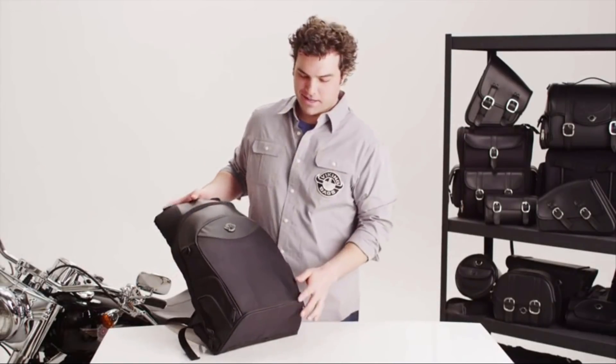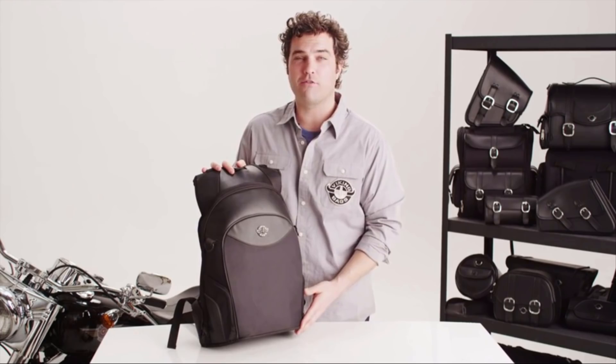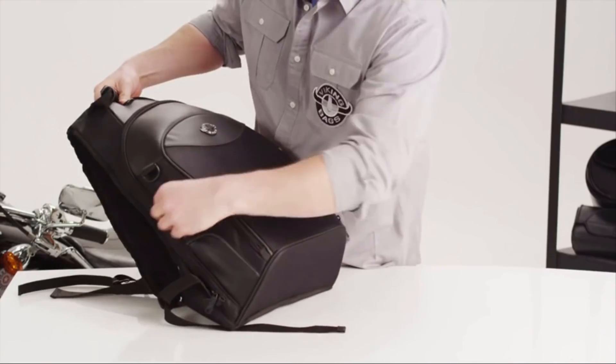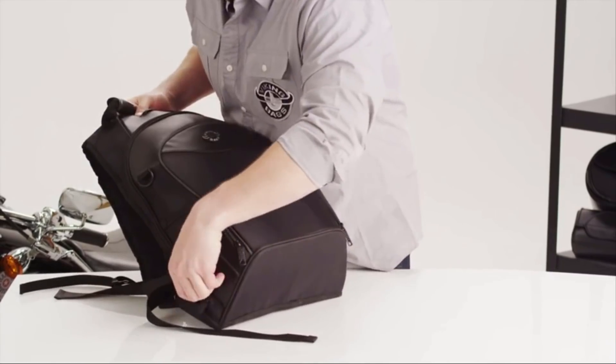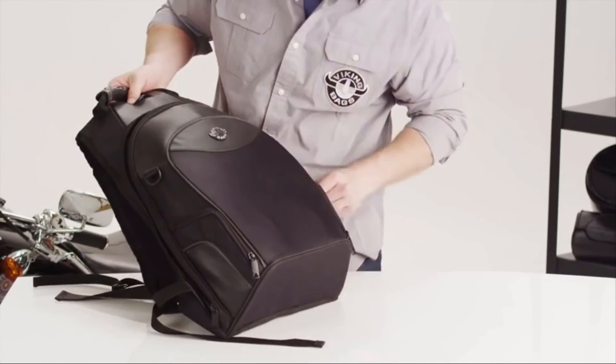Hey there guys, I'm Eric, here to show you the Axe Series Backpack from Viking Bags. The side pockets on this bag are waterproof and easy to access. The main compartment is easy to access.